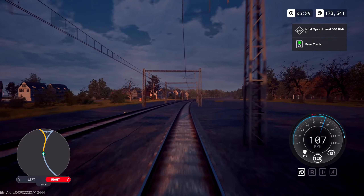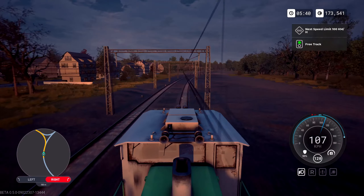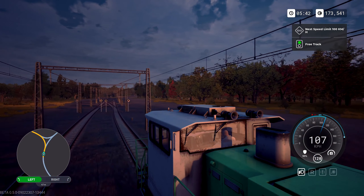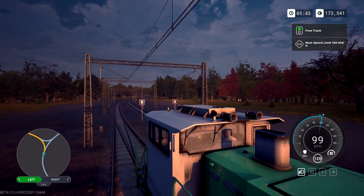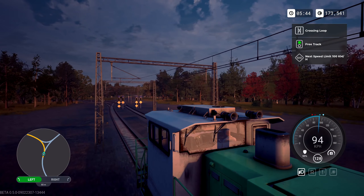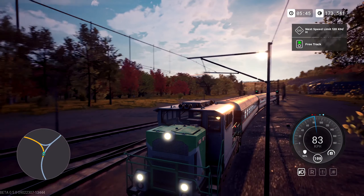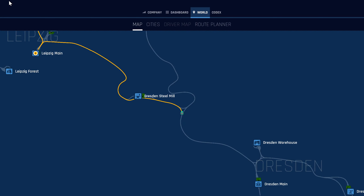This is a nice view, a bit crazy. Render distance was a bit strange there. I am supposed to be turning left here — slow down, slow down! I did not want to be going through those junctions at 100 kilometers per hour. There's our train glistening in the sunset.